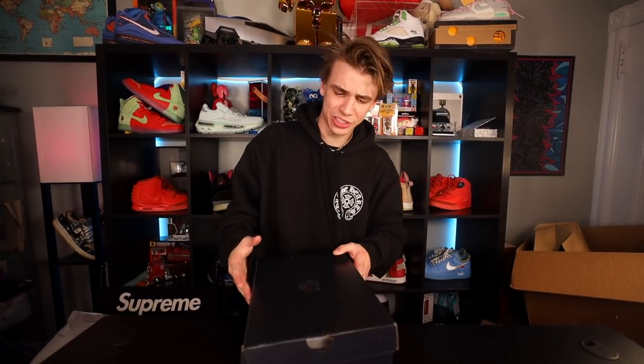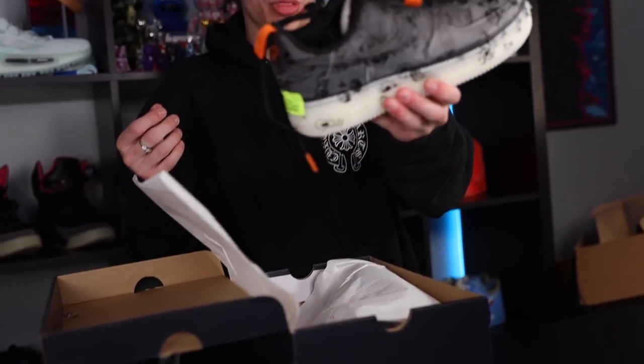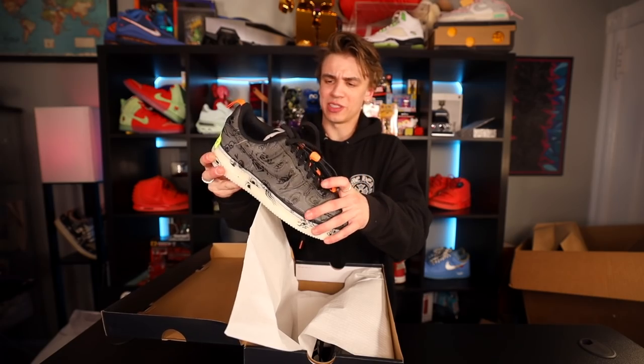We've got a lot more packages to go. Did Halloween pass or is it just Nike dropping shoes too late? I think it's both — the Halloween Air Forces are way late and this is like that experimental one. I even made a full video about it just because I thought the material is super interesting.